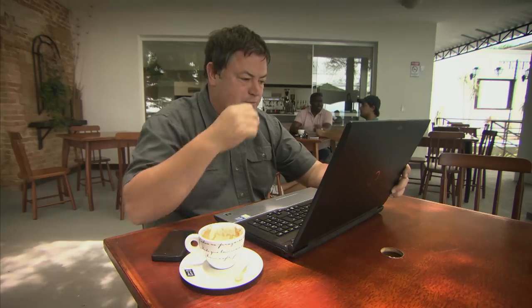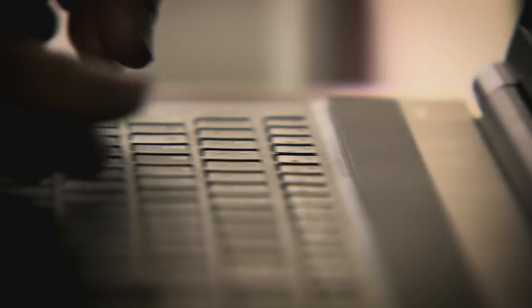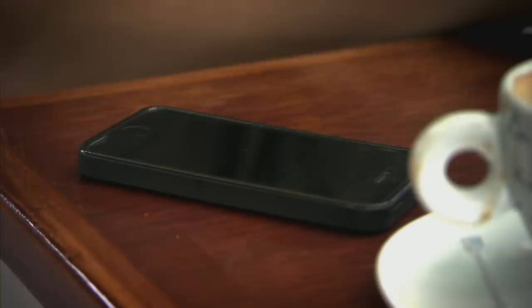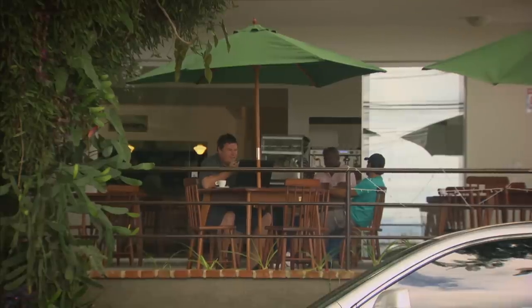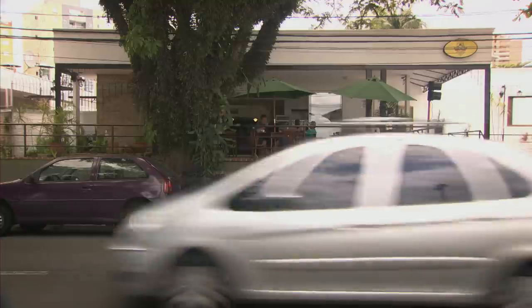I'm coming across quite a language barrier here. There are very few English speakers in Brazil, and I don't speak much Portuguese, only a couple of words. I'll give it my best shot. Is the Opala for sale? Speak English?